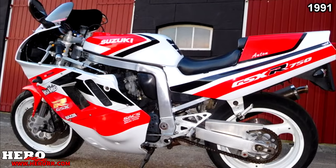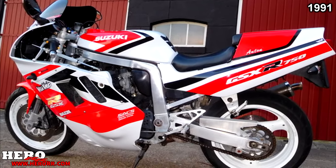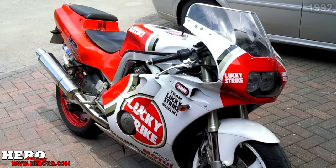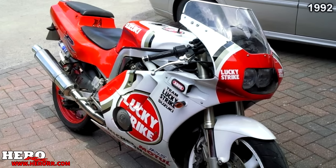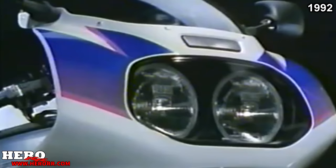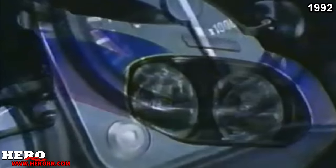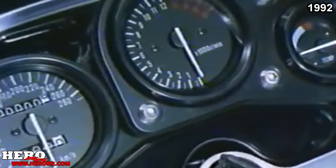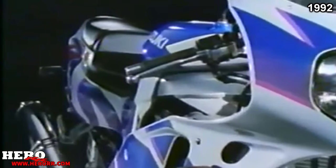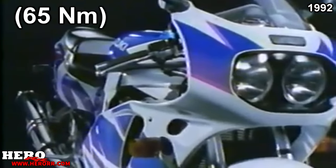Internal changes to the 750M included a new valve train that required valve clearances adjusted with shims. The 1100 featured no changes. For 1992, the 400 remained unchanged — and that's because 1992 marks the birth of the very first GSX-R600. The first model had the same body specifications as the 1992 GSX-R750, with just a smaller 599cc engine making about 106 horsepower and 48 foot-pounds of torque. The curb weight was just about 485 pounds.